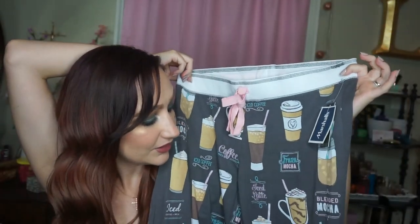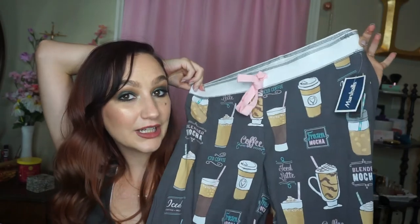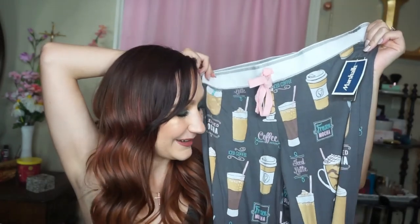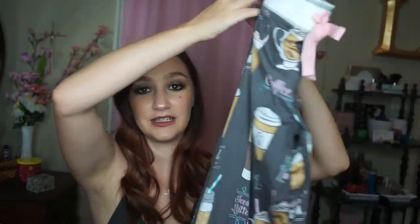I got these adorable pajama pants on clearance for $8 — these are by PJ Salvage. The MSRP for these is $68, so to get them for $8, I saved $60. They are gray and they have little coffee mugs all over them with a pink drawstring and white waistbands. It says things like frozen mocha, coffee, iced latte, blended mocha, iced coffee and milk — just all about coffee. Super cute. I love my coffee.